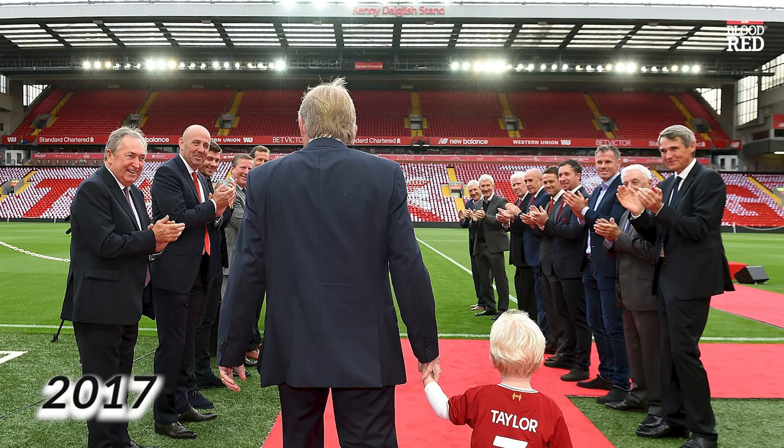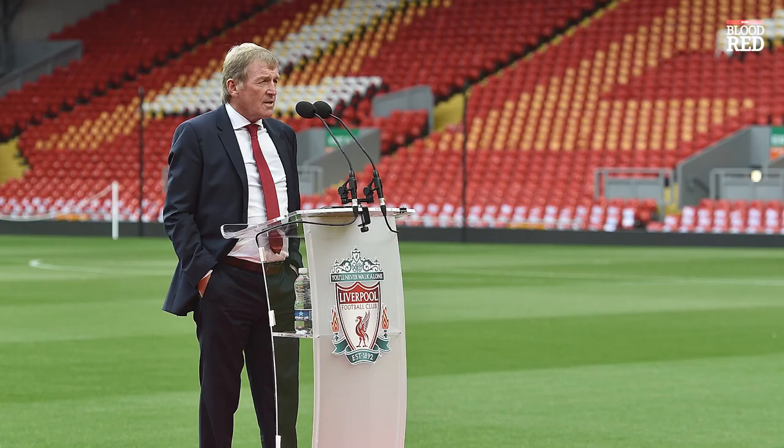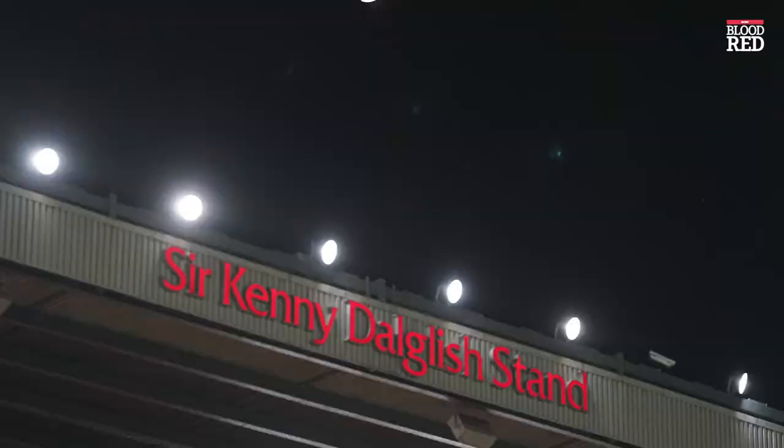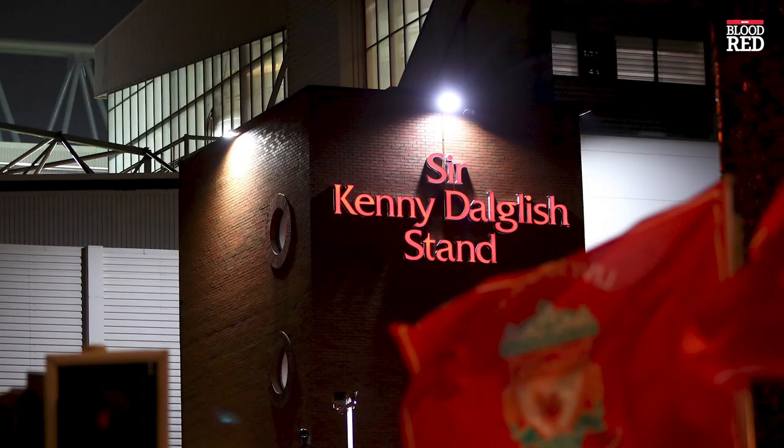October 2017 saw the Centenary Stand get renamed to the Kenny Dalglish Stand, to show thanks and appreciation for everything that the King had done both off and on the pitch. A year later it was renamed again to the Sir Kenny Dalglish Stand, as the Scot rightfully received a long overdue knighthood.